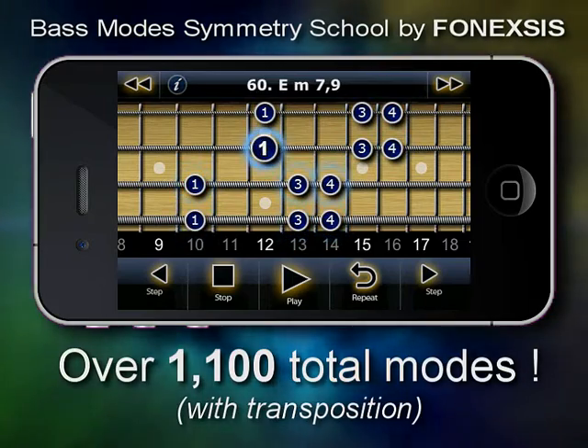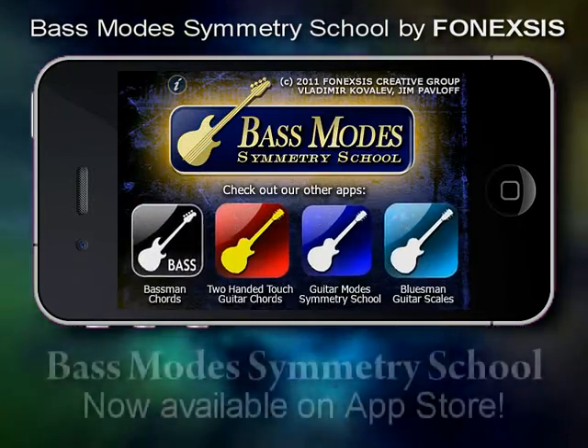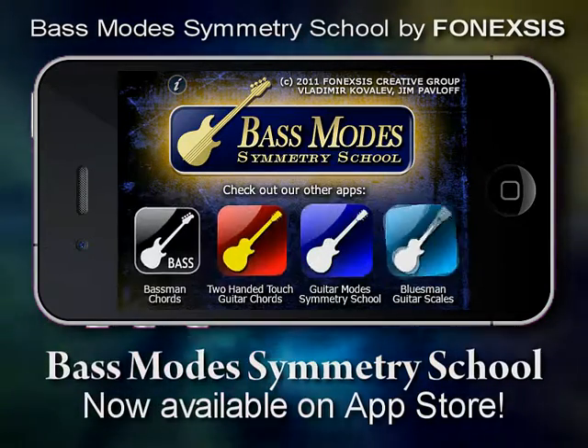Over 1100 total modes. Bass Modes Symmetry School — now available on the iTunes App Store.